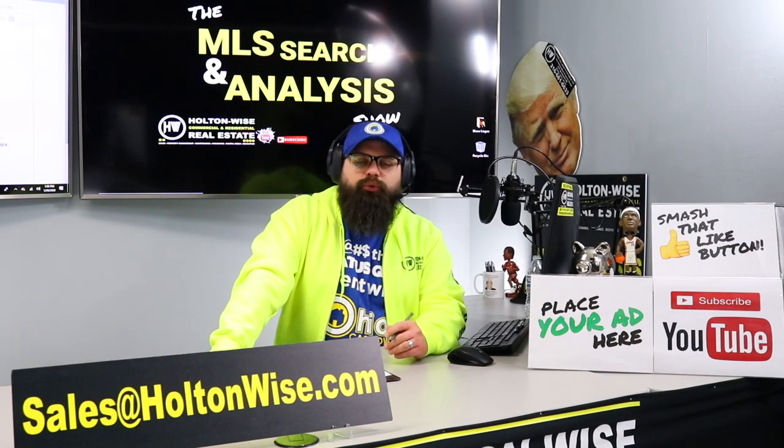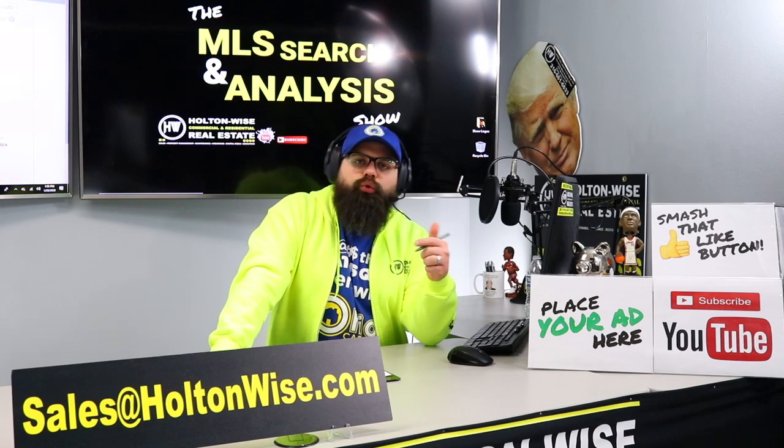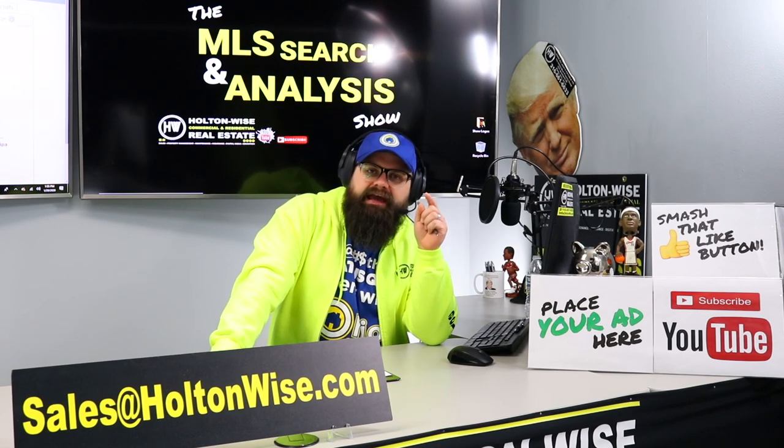A 2.3% cash-on-cash return with potentially rough tenants — and I'm telling you that is awesome. That is what I love about this property. That's why it's been on the market so long at $89,900 — that's why nobody wants it. The scary picture and the crummy numbers are exactly why I like this deal.